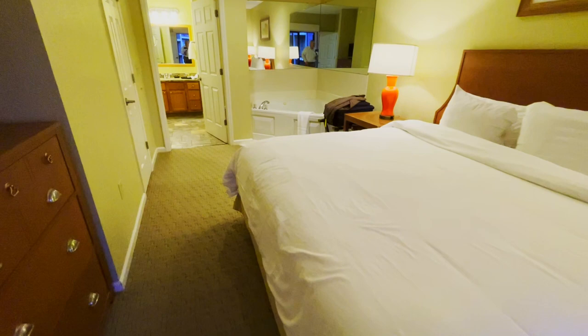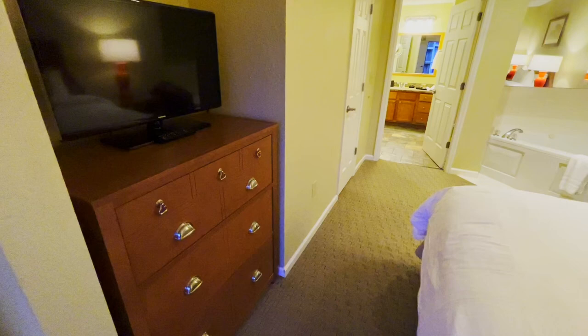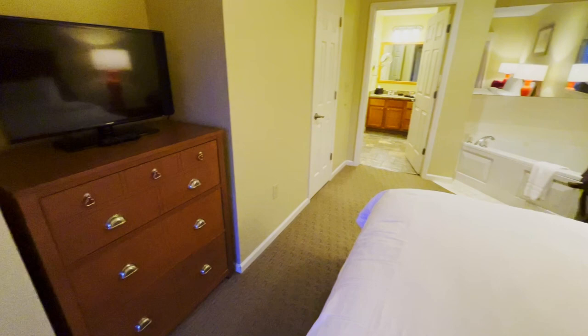We'll go from there, back through the master bedroom. The TV isn't going to win any awards for size, but it's adequate.